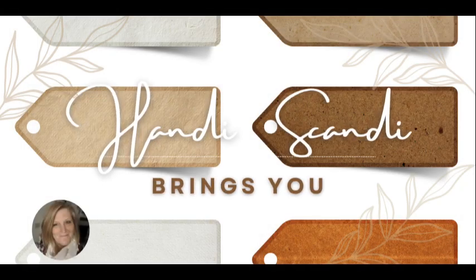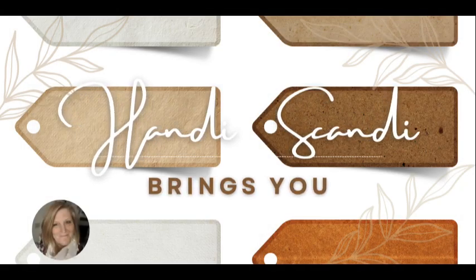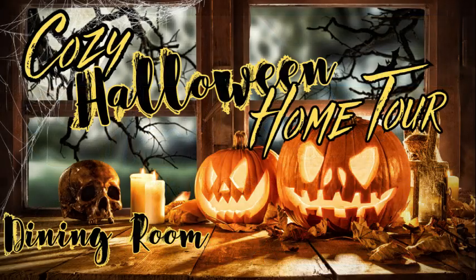Hey y'all, it's Nancy the Handy Scandy. Welcome back for another Crafty Venture, and welcome back with some more of the cozy Halloween home tour.